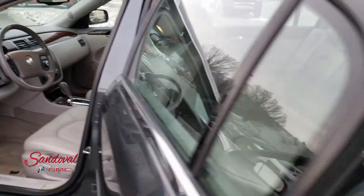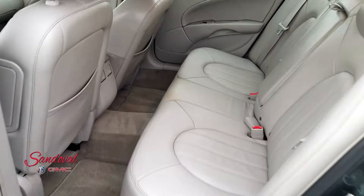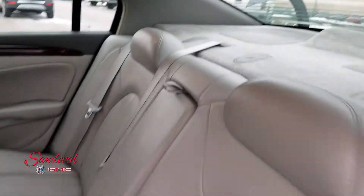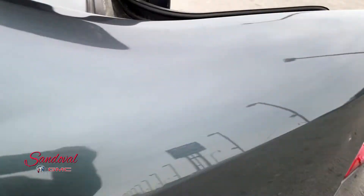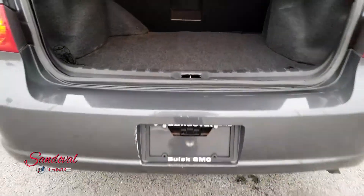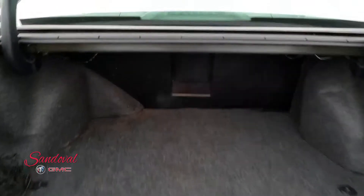Moving on back. You got a lot of great room back here for your passengers. A lot of good space and these seats back here are really nice, well taken care of. And finally coming along to the trunk area. Got some good space back here. Looks like there's a pass-through. Let's go ahead and close the trunk.